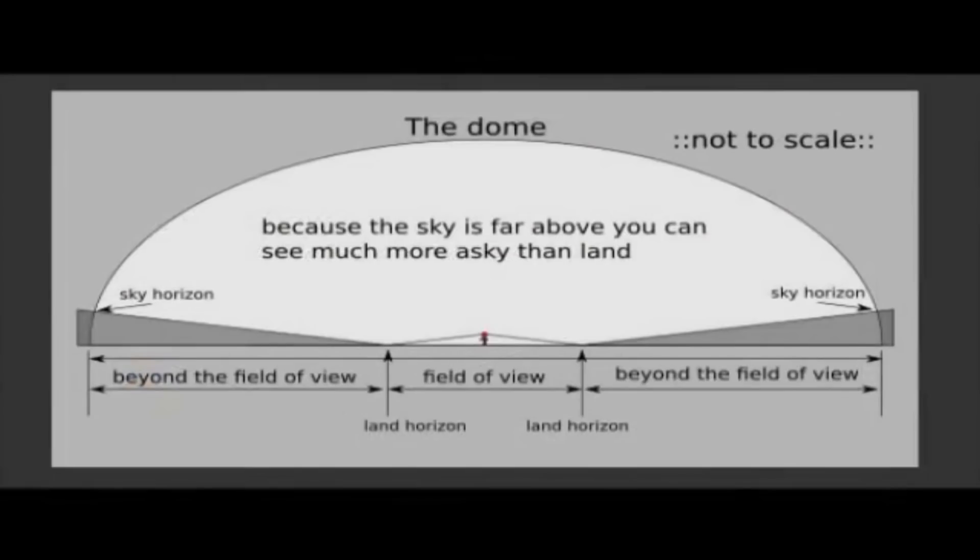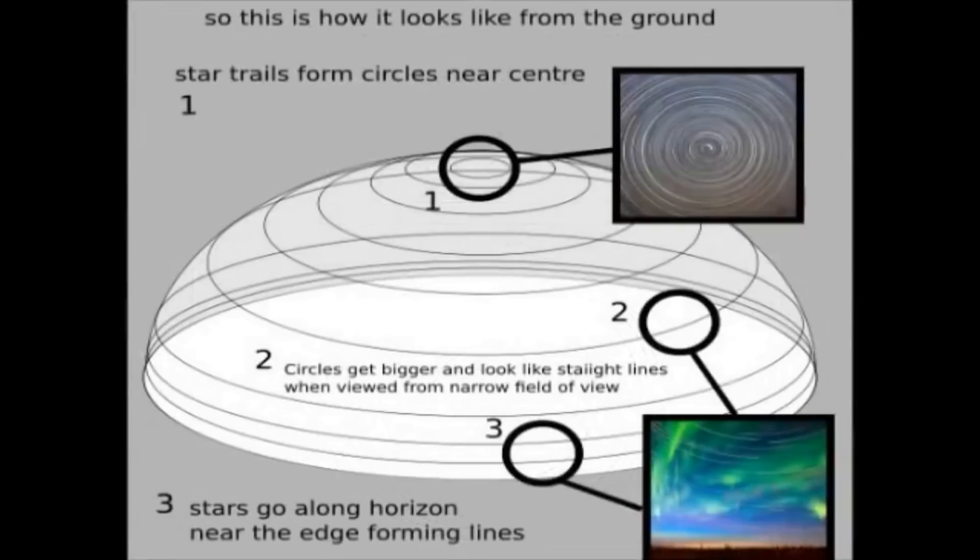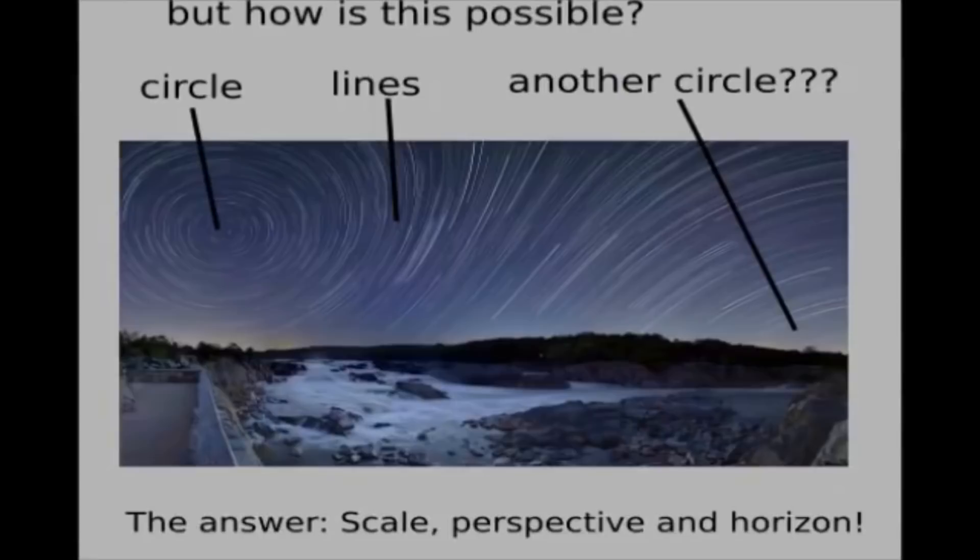You can say 'not to scale' as much as you want, but if it was to scale, it wouldn't be any better. By this thinking, a person in the north would be able to see most stars, almost all of them. But this is simply not what we observe. No matter where you are on Earth, at any one point, at any one time, you can only see about half of the stars. This is pretty easy to see. Stars are turning around the dome. So this is how it would look. How is this possible? 'Scale, perspective, and horizon.' None of that makes any sense - maybe from your impossible scale, your ridiculous understanding of perspective, and very made-up, very ridiculous idea of what a horizon is.